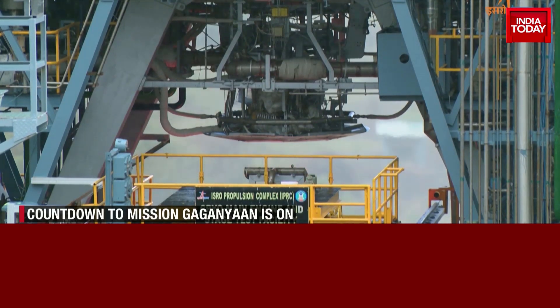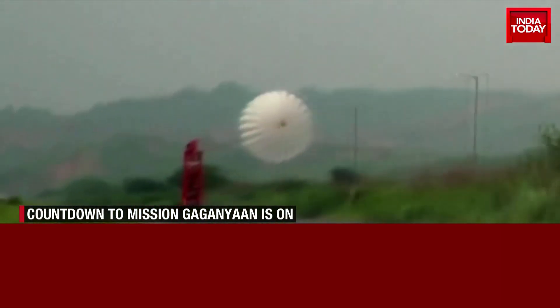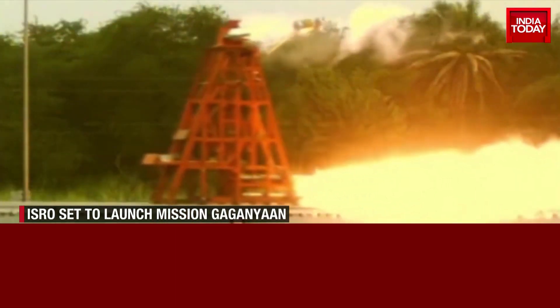Gaganyan's crew module escape system will be live tested from Sriharikota, a feature that is vital for the safety of future human spaceflight missions. This is a testing of the crew escape system using a new rocket called the test vehicle — a liquid engine-powered rocket. On top of that we have the crew module and crew escape system. We will create an abort condition corresponding to the speed of the rocket becoming the speed of sound, and at that time we will abort.